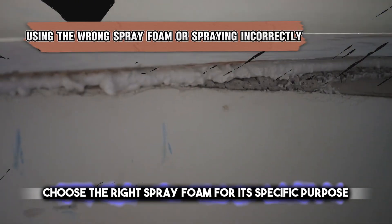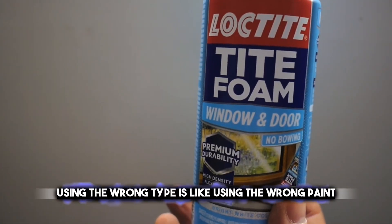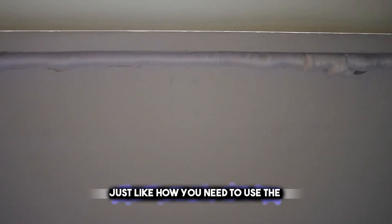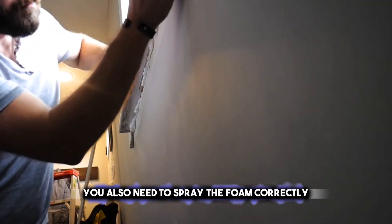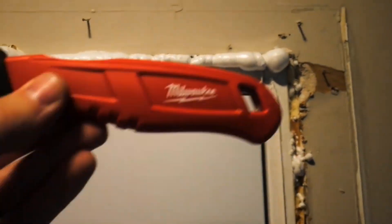Choose the right spray foam for its specific purpose. Using the wrong type is like using the wrong paint — it won't give you the result you want. Just as you need the right brush strokes when painting, you also need to spray the foam correctly. If you don't, it might not stick properly or could even damage what you're working on.